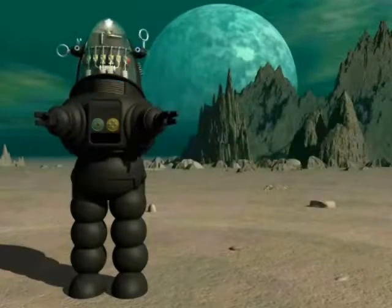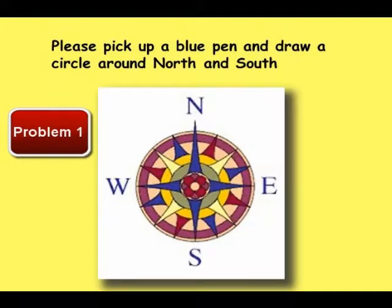Please have a student come up to the smart board. Pick up a pen and draw a circle around north and south. Pick up a pen now. You should have drawn a circle around north and south. Please erase the board, place the pen back, and have another student come up.